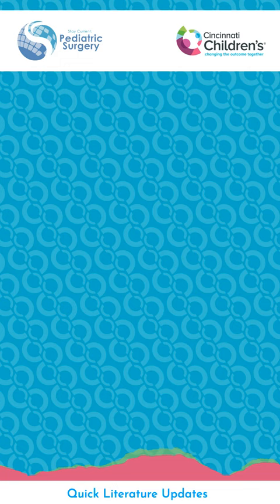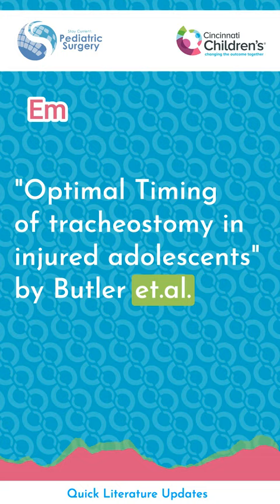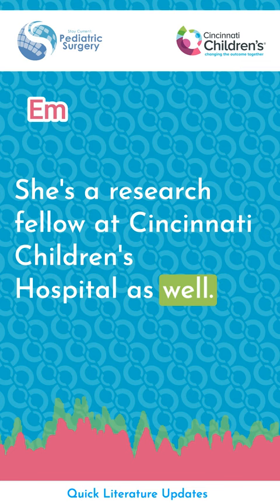Our last paper of the day is from Pediatric Critical Care Medicine: Optimal Timing of Tracheostomy in Injured Adolescents, by Butler et al. This paper is summarized by Brittany Levy, a research fellow at Cincinnati Children's Hospital.